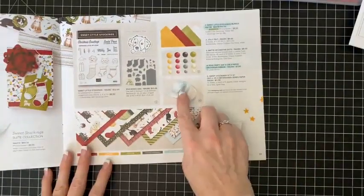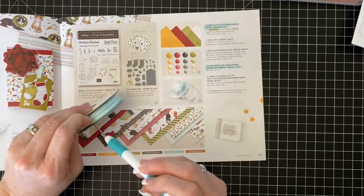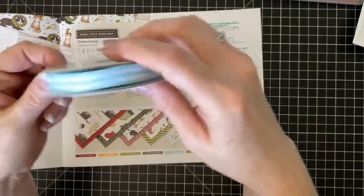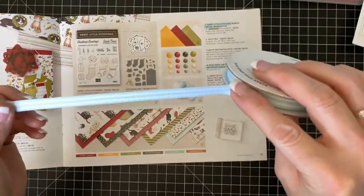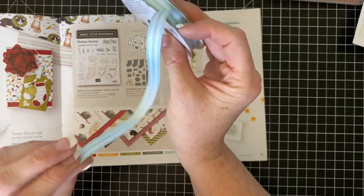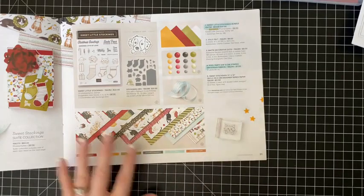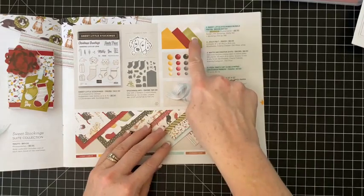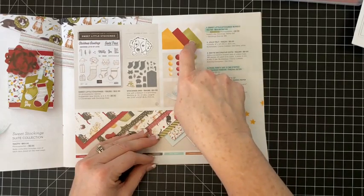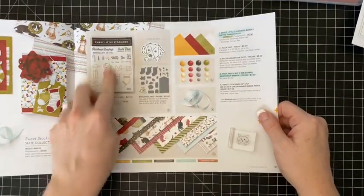I got the pool party ribbon — I got most of the ribbons this time because I always feel like I wait too long to get ribbon and then need it for something. The pool party ribbon is pretty, it's striped with grosgrain texture — really easy to work with, you'll be able to tie bows. We also have some felt — we had felt last year in three different colors. I like using the felt in my memory keeping more than card making.